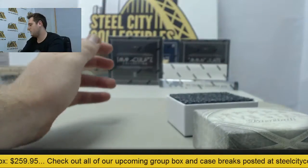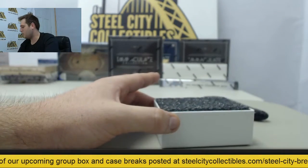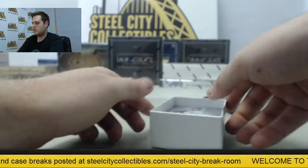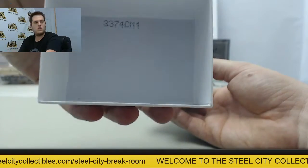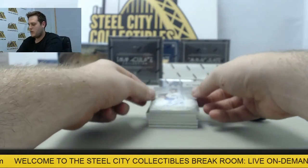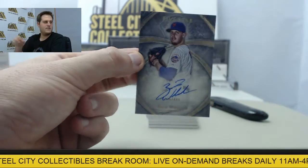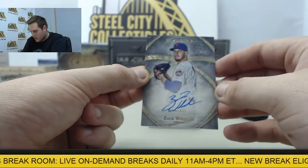Okay, that's fine. Like I said guys, we are willing to do this as long as you guys are willing to do ours — we love doing breaks for you. Next, a dual patch — Mike Evans and Marcus Colston. Starting off 2014, number 235 out of 499, Zach Wheeler.